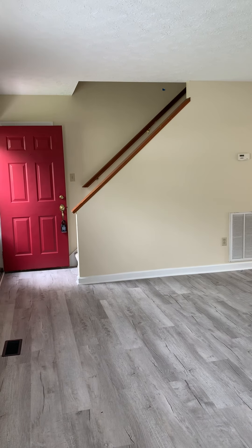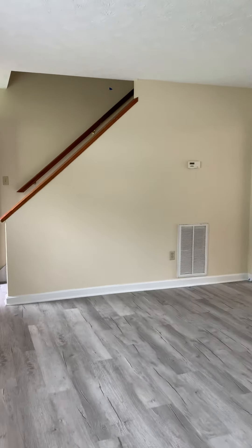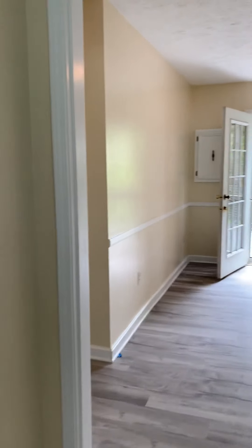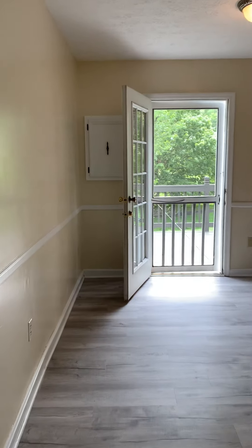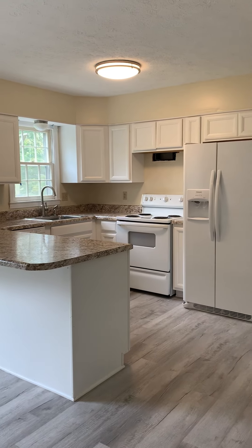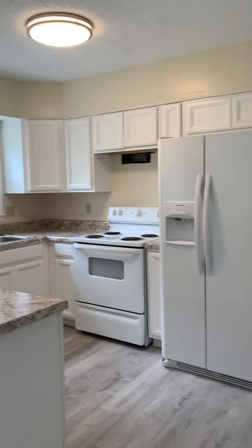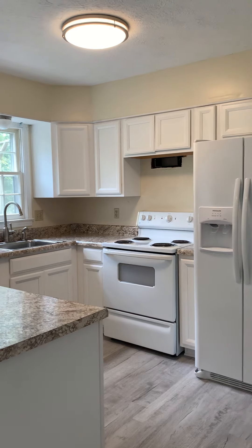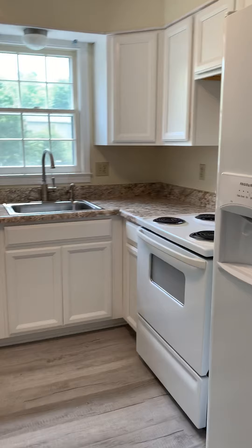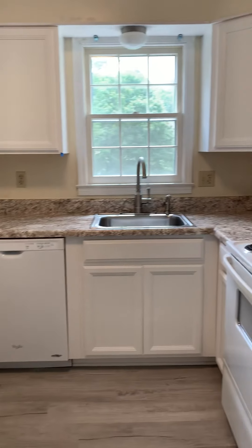And then the stairs lead up to two bedrooms and a bathroom. It opens up to a bright kitchen with dining room space. The kitchen has new appliances, new cabinets, and counters. The exhaust still needs to be installed, but will be taken care of. Stove, refrigerator, and dishwasher all come with the unit.